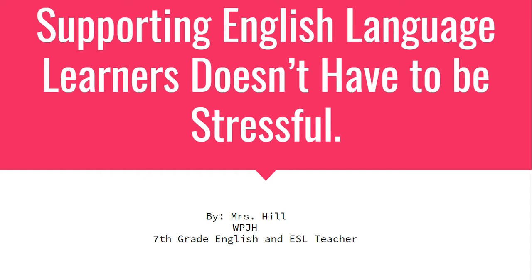I try to encourage them and tell them that it doesn't have to be stressful. There are ways that you can teach English language learners without wanting to pull your hair out trying to find resources. There are simple techniques you can use in the classroom that will not only help your English language learners, but will also help all of your students become better learners.